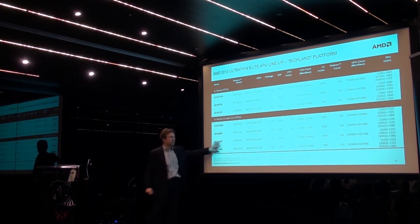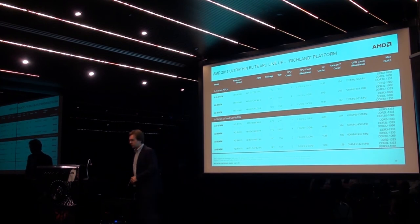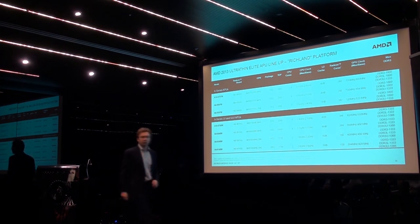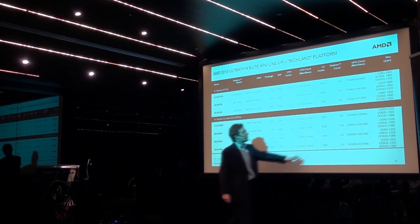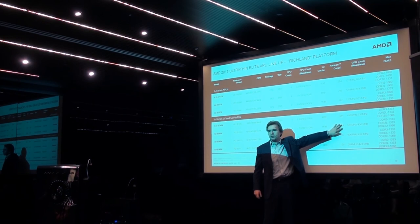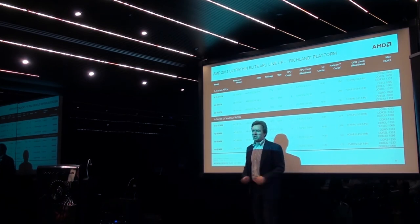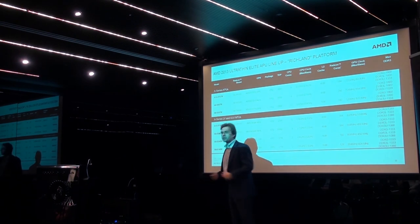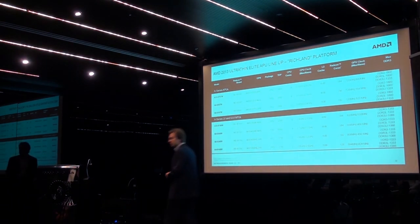A4 and A6 are dual-cores and A8 and A10 are quad-cores. One more thing worth mentioning on that slide is the number of Radeon cores — we scale the platform between 128 and 384 Radeon cores. 384 Radeon cores is pretty much the number you get with our mainstream discrete GPUs, and that's the type of graphics performance you can expect from our elite APUs.